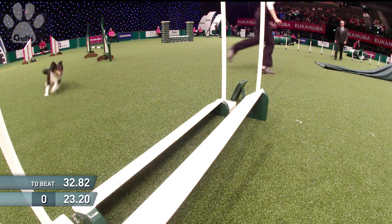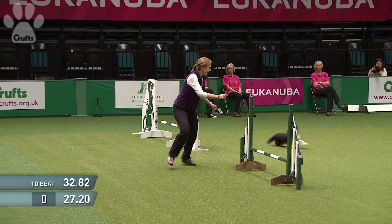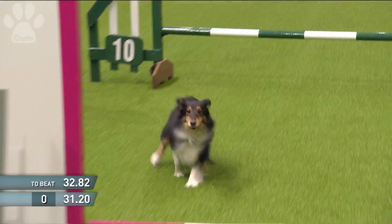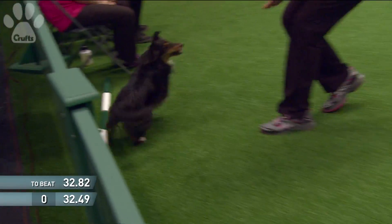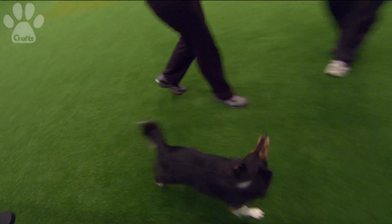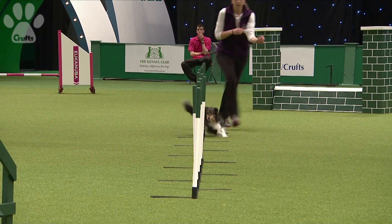Coming up here, she tells the dog where to go — she's got to tell the dog to turn now. Beautifully done there. Keep a close eye on that clock: 32.8 to beat. This is good. And just inside it — 32.49 — top of the small class, but fractions in that one.